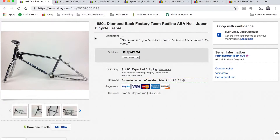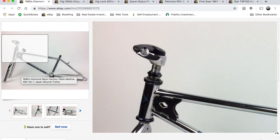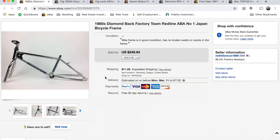Next is an item we've had for a while — about nine months. It's a 1980s Diamondback Redline ABA number one bicycle frame. It came with the forks, the frame, and the handlebar. I bought the original bike for forty dollars, which included the original rims, crankshaft, pedals, seat, and brakes. We've now sold everything except the brakes, and the frame sold for two hundred and fifty dollars.